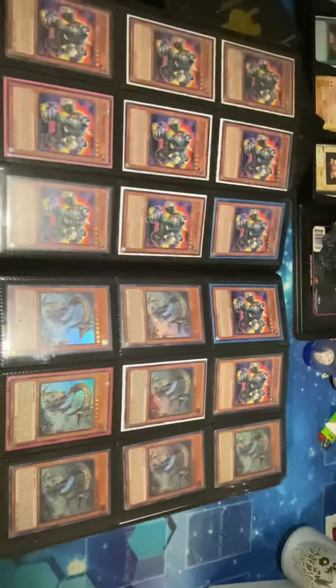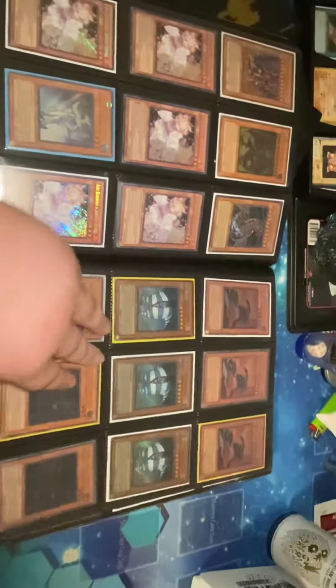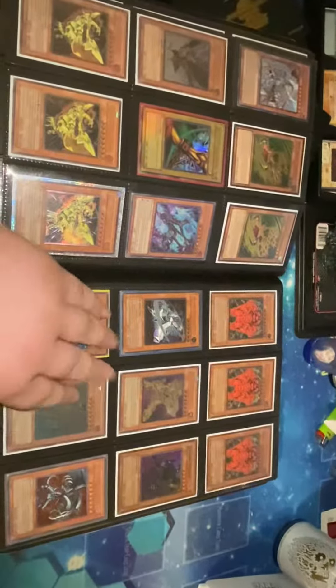I also purchase Yu-Gi-Oh cards as well. If you have any cards that you'd like to sell from an old collection, new collection, whatever you have, I'll definitely purchase it. This is just some of the stuff I own — more like a first video type thing to show you what I have.